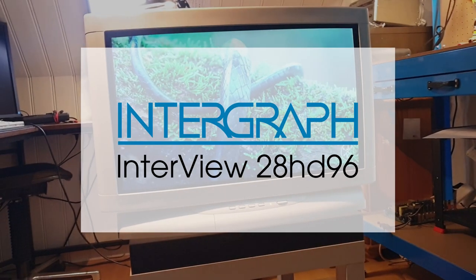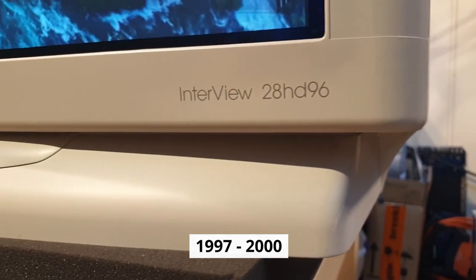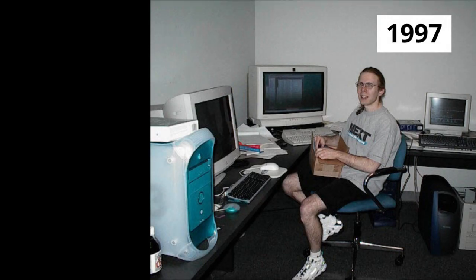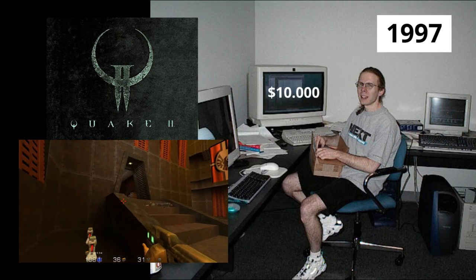The Intergraph Interview 28HD96 — a very exclusive Full HD CRT monitor manufactured between 1997 and 2000. It is most commonly known as the preferred monitor of famous programmer John Carmack, back when he worked at id Software between 1991 and 2014. In 1997, Carmack acquired his monitor on which he developed Quake 2, at a price of $10,000 — a very pricey monitor.